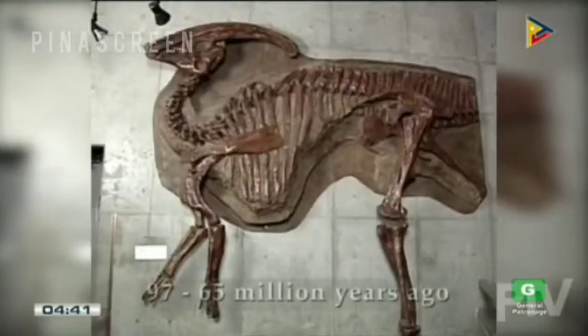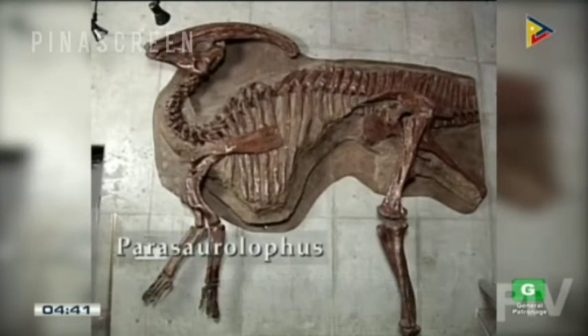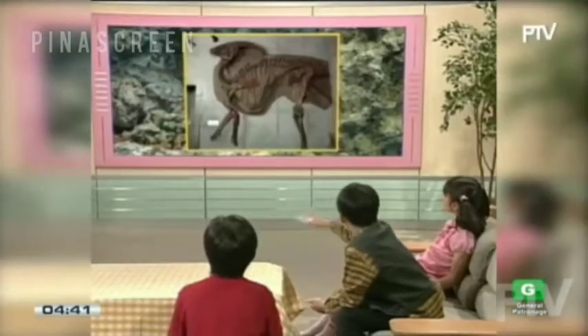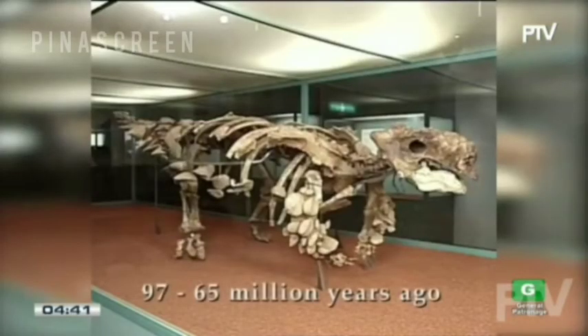What kind of dinosaur is this? It has a funny shaped head. It's a parasaurolophus. It's a cycannia.